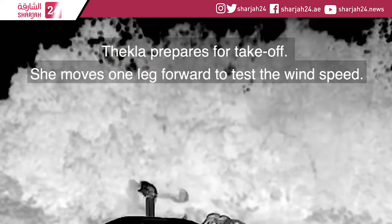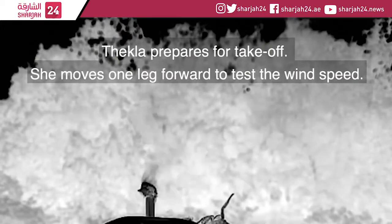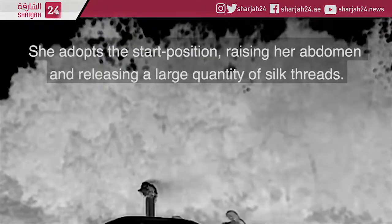Scientists think their findings could help engineers create balloon structures for use in tornado and hurricane research.